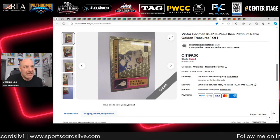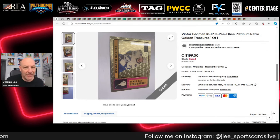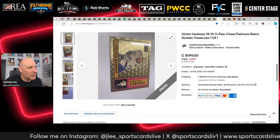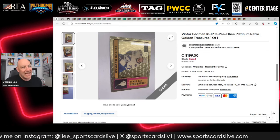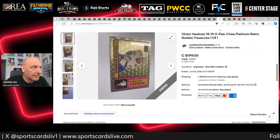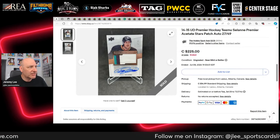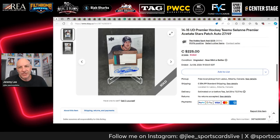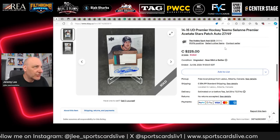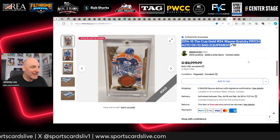Victor Hedman OPC Platinum Retro Golden Treasures one of one — hockey's super fractor — doesn't even get a bid at $199 Canadian. He's got Stanley Cups and a Norris Trophy and might be the next captain now that Stamkos has gone to Nashville. I thought this should get a bid. Also watching a Tatar Premier Acetate Stars patch — I used to have one and now have the one-of-one parallel. It sells for $225 Canadian.